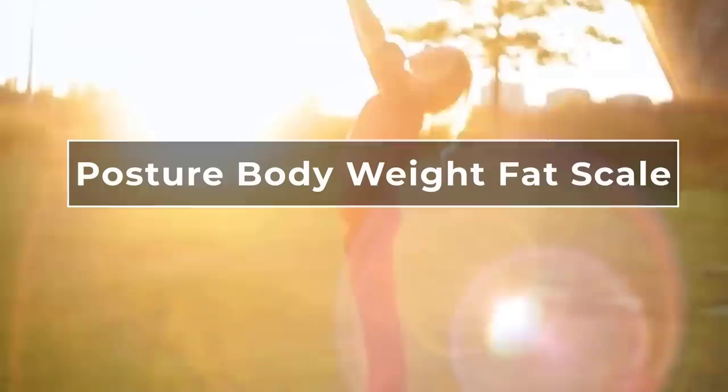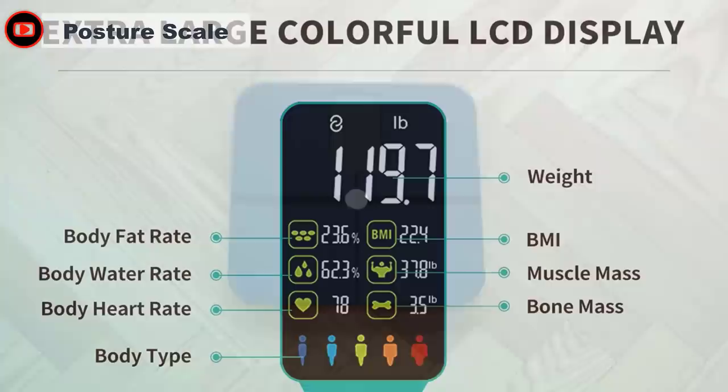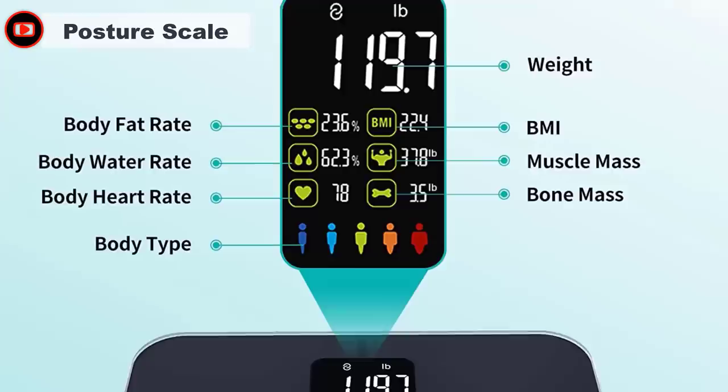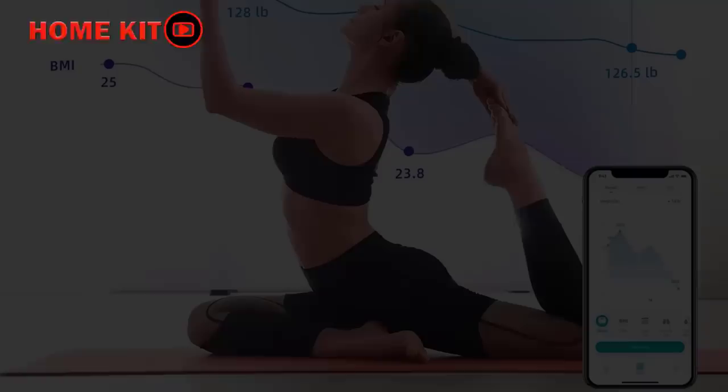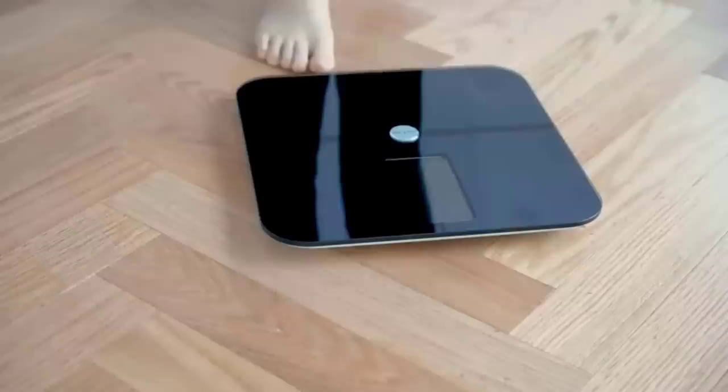The next body fat scale is the Posture Weighing Scale. This digital bathroom scale not only gives your weight but also provides BMR, BMI, visceral fat, subcutaneous fat, muscle mass, bone mass, fat-free body weight, and more. It comes with an extra-large display that makes it easy to read results. The scale is equipped with four high-precision G-shaped sensors and four high-sensitive electrodes with advanced BIA technology.